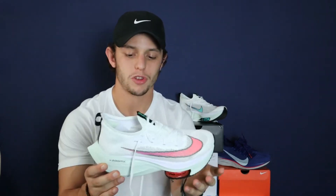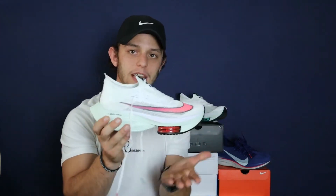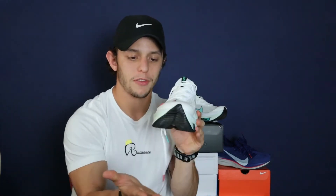When you go to the midsole and the stack height, it's just ridiculous — there's so much response. The ZoomX foam: the more you add, the more support you're going to have. The air pods on top of the plate spring you forward. I felt like I was constantly landing more on my forefoot, which is what I need to run for speed. These definitely do a great job of pushing you forward and helping you run faster. Overall, this is a great shoe — definitely a race-day shoe.